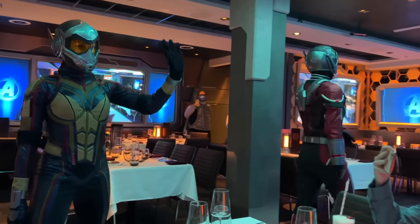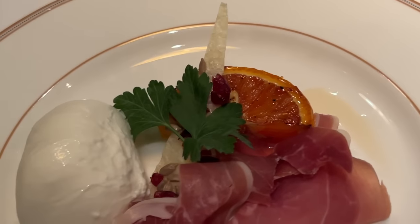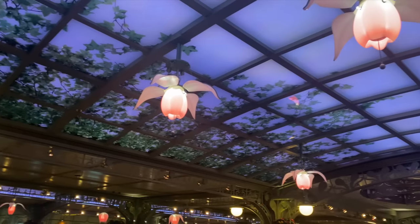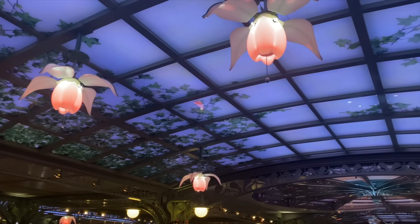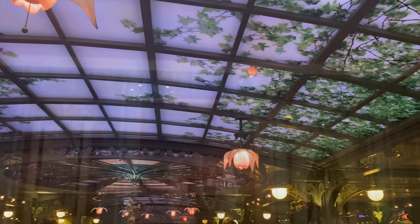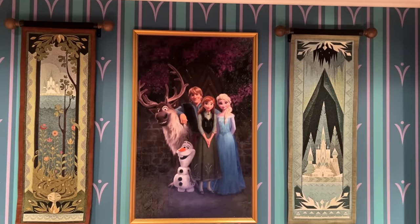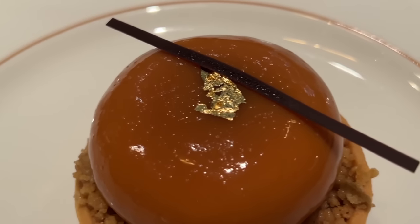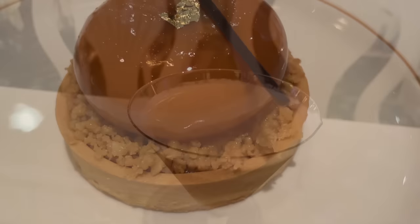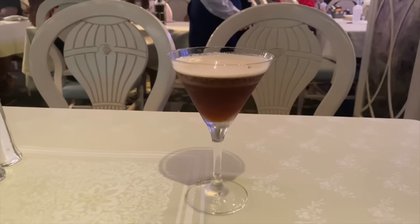Those rotational meals are still part of the all-you-can-eat deal included with your stateroom price, meaning you're allowed to order food however you want. What you order doesn't have to follow the strict one appetizer, one entree, and one dessert prefix mindset. If you want three appetizers instead of a main entree, order three apps. If you order a fish entree but end up wishing you'd ordered the steak instead, just let your server know and they'll fix it. If you want to skip dessert and pick up ice cream on the pool deck later, you're welcome to do that too. You've already paid for all this food, so getting exactly what you want is Disney's main priority.